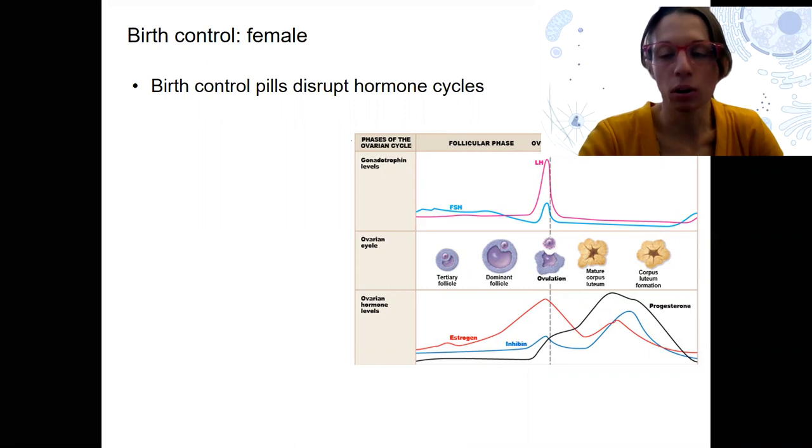Historically, birth control has focused more on females, partially because females are the ones carrying the baby. Also because historically, as we've understood these systems, it's been easier to stop something that happens once a month — oogenesis, producing one ovulation once a month — versus something that happens millions of times a day in terms of spermatogenesis. However, as we're learning more anatomy and physiology and having drugs developed, there are options for both males and females.